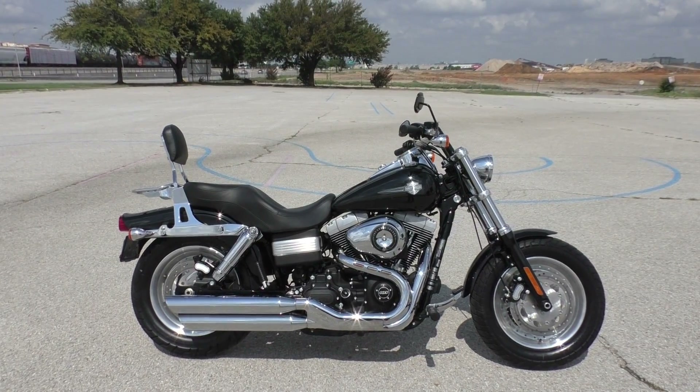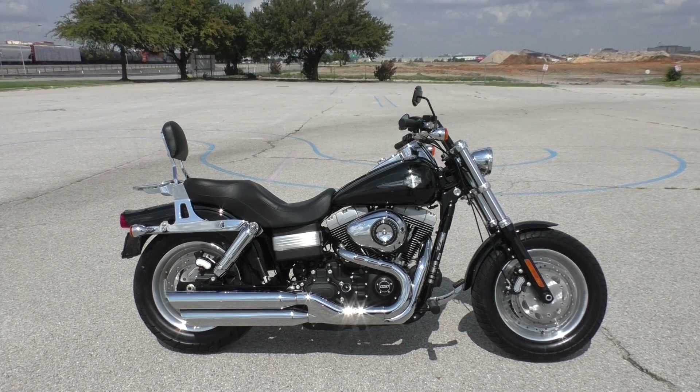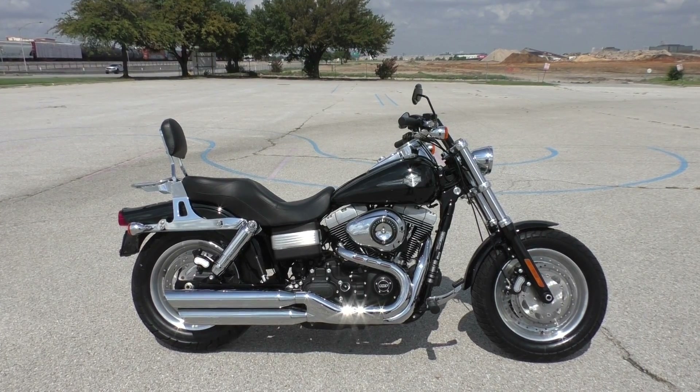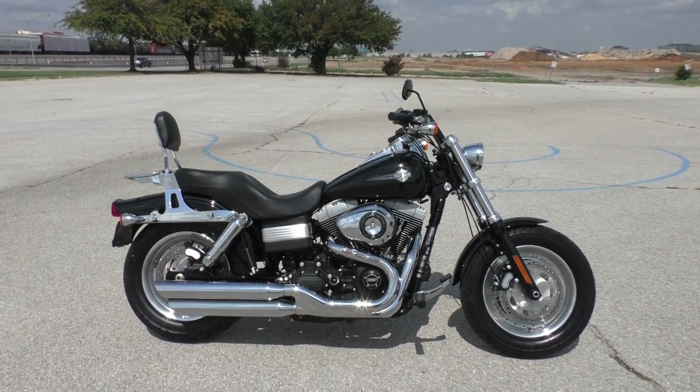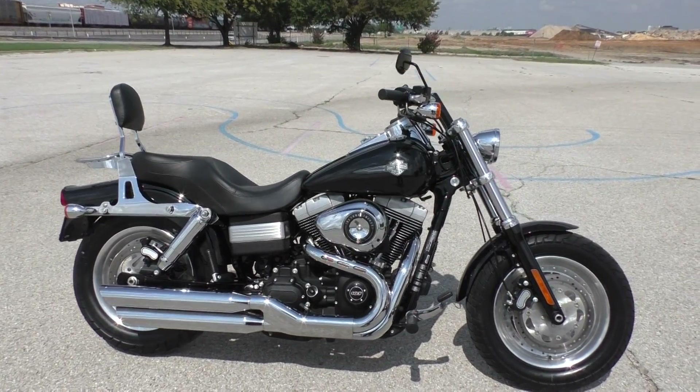Nick here with American Motorcycle Trading Company in Arlington, Texas. Got a nice 2013 Harley Davidson Dyna Fat Bob with me today. These are cool bikes — sporty, good handling.